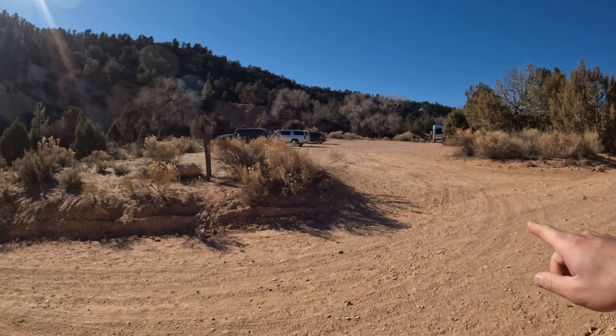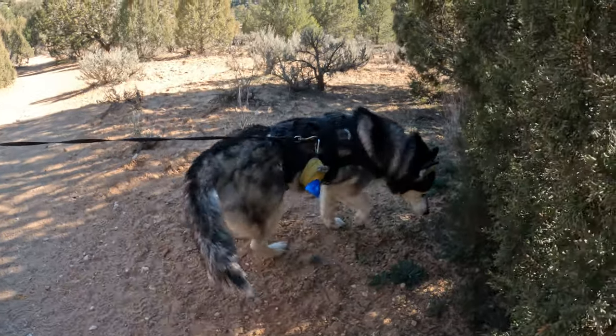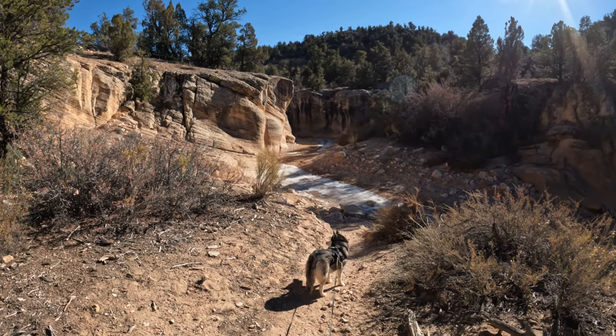We are out here in Utah again at the Willis Creek Trailhead, and today we're going to be hiking the Willis Creek Slot Canyon. For a full trail guide you can check the link in the description below. After parking right over in this area, the well-marked trail starts across the road. Willis Creek Slot is about two and a half miles long and you can extend it further. What's unique about this one is it's great for beginners, and we have Juno today so it's obviously dog friendly as well.